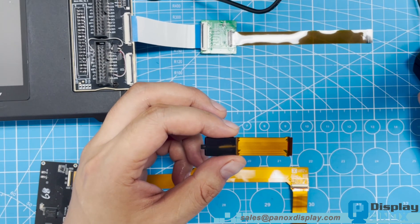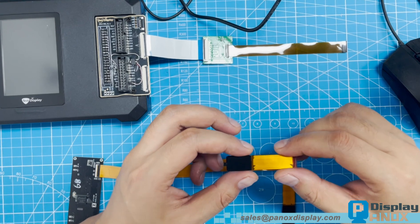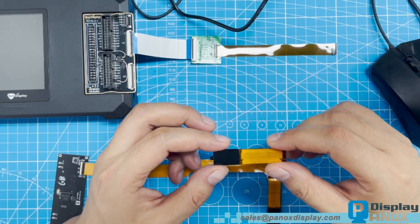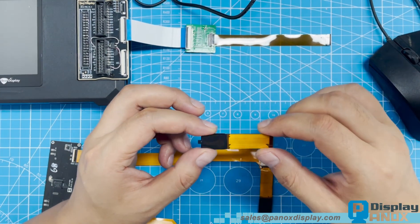Hello and welcome to Panox Display. In today's demonstration we'll introduce an ultra-high brightness 0.68-inch micro OLED display operating at 120Hz refresh rate and designed for advanced optical and AR applications.